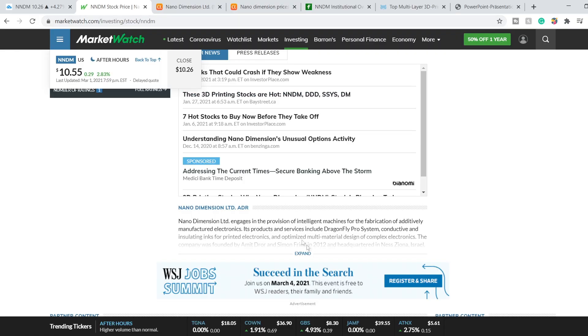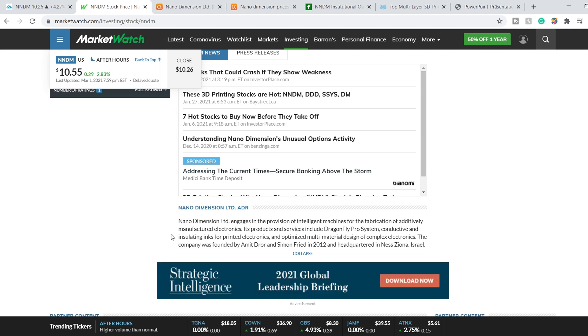First, a brief overview of this company. Nano Dimension is engaged in the provision of intelligent machines for the fabrication of additively manufactured electronics. Its products and services include the Dragonfly Pro system, conductive and insulating inks for printed electronics, and optimized multi-material design of complex electronics.